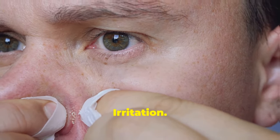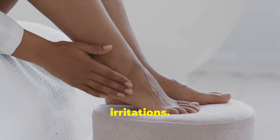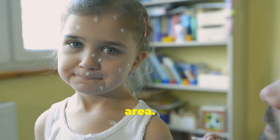Soothe skin irritation. Castor oil's anti-inflammatory and moisturizing properties make it an excellent remedy for soothing skin irritations. For razor burn, rashes, or general irritation, apply a thin layer of castor oil to the affected area.